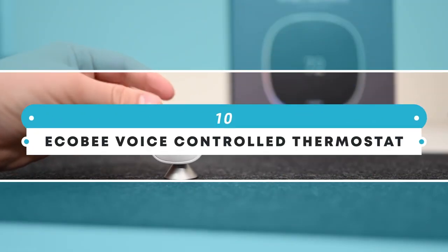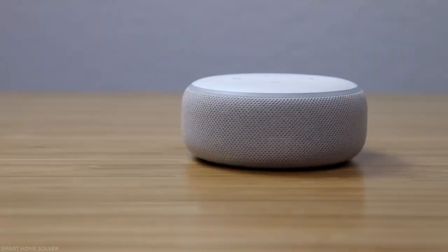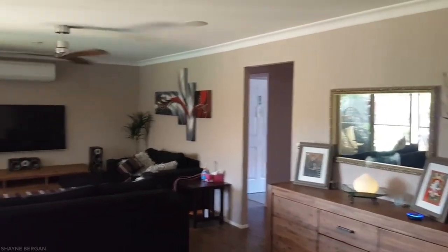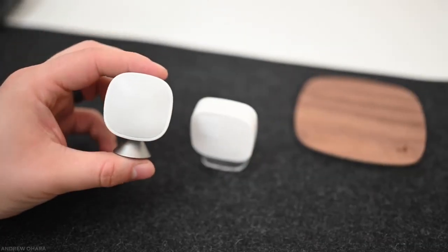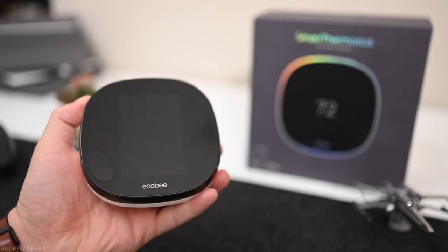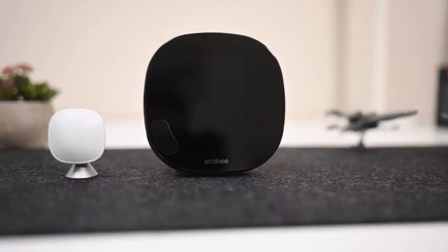Number 10: Ecobee voice-controlled thermostat. When it comes to smart home integration, the Ecobee smart thermostat can connect to Amazon Alexa and program temperature routines, as well as add remote sensors to manage numerous temperature zones throughout your home, which is perfect to set the right temperature in your bedroom and ensure a good night's sleep. It also includes a good speaker for use as a voice-activated hub. You can use the Ecobee to not only control other smart appliances in your house but also to get your daily calendar and weekly weather report. How cool is that?